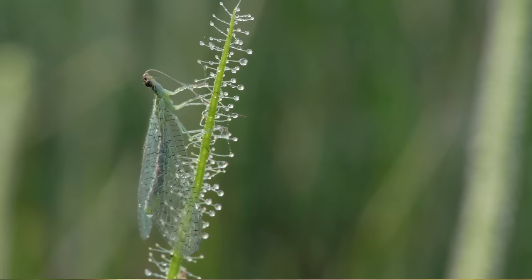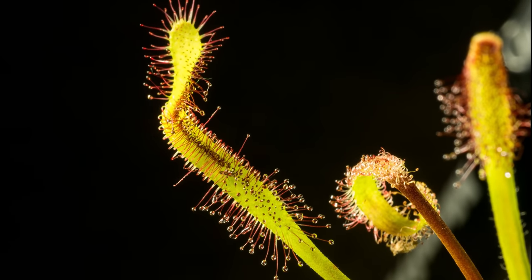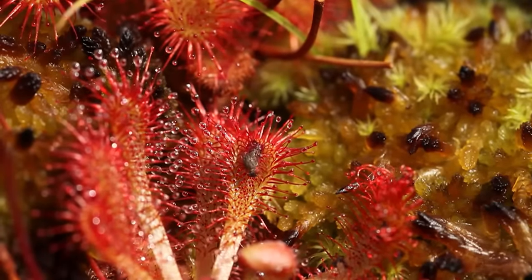Covered in long, sticky tentacles, the sundew is a predatory plant that looks like it's from another planet. Their cute leaves and bright red stalks, which seem to capture and sweeten the morning dew, are the perfect landing spot for an insect. For some, it'll be their last.